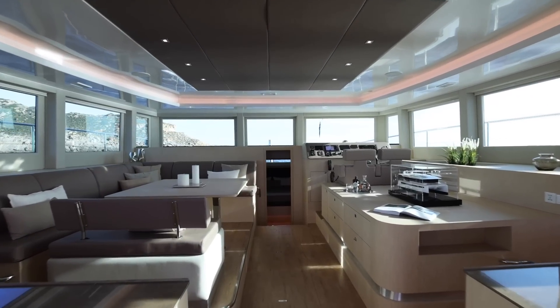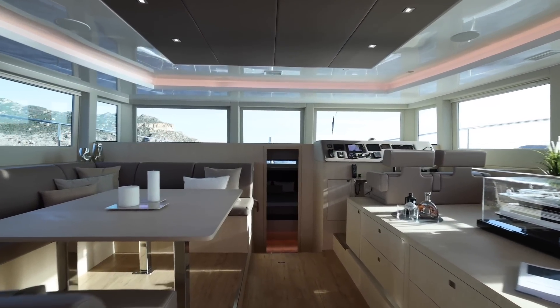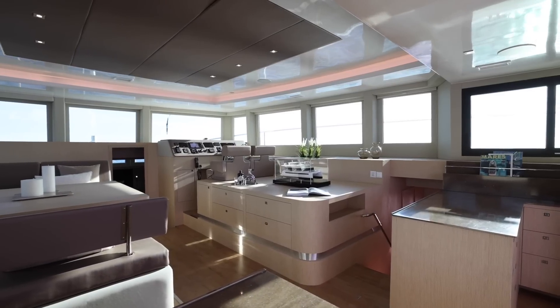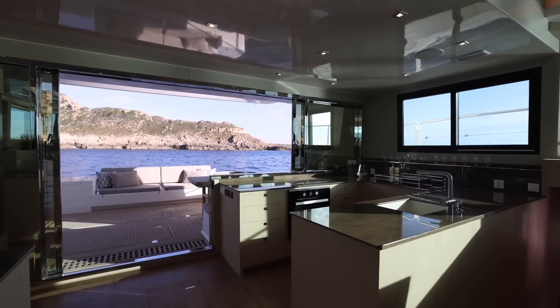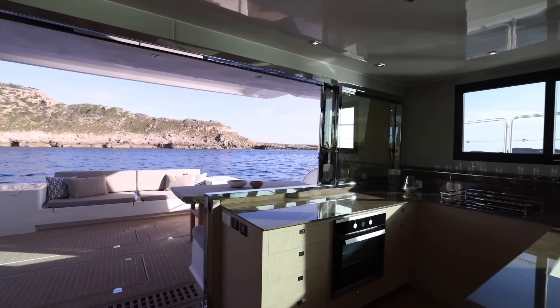Inside, choose from a front exit version or this front master version, both with the galley aft that includes a water maker powered by the solar electric system, and additional stateroom access to both sides. Of course, you can open up the aft glass bulkhead and blend the inside with the outside, as well as combine the social zones.